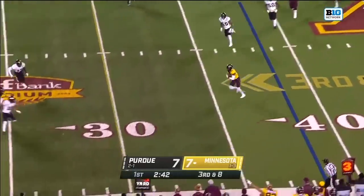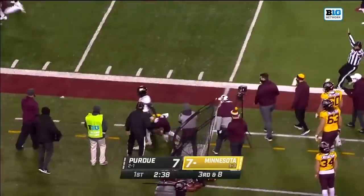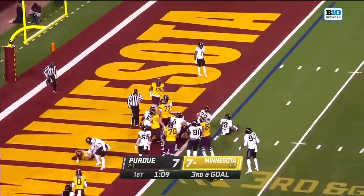Morgan throws — open, there's Bateman. Bateman, first down inside the 25, shoved out by Javante Howard. Going fast on third and goal. Ibrahim up the middle, into the end zone — touchdown, Minnesota.